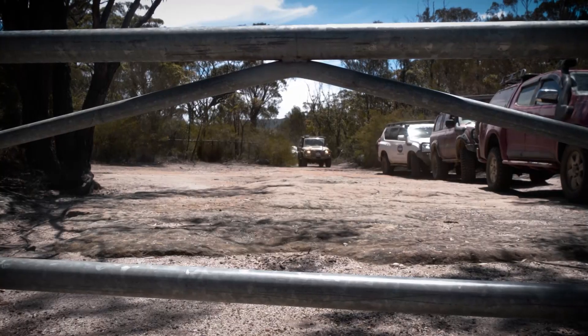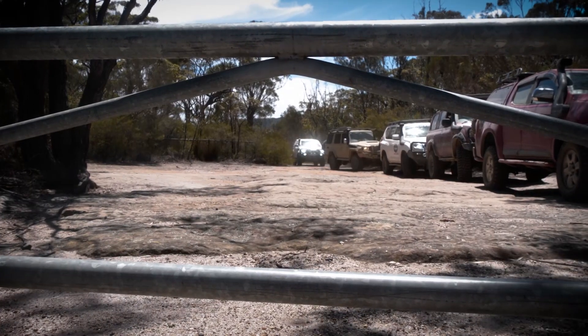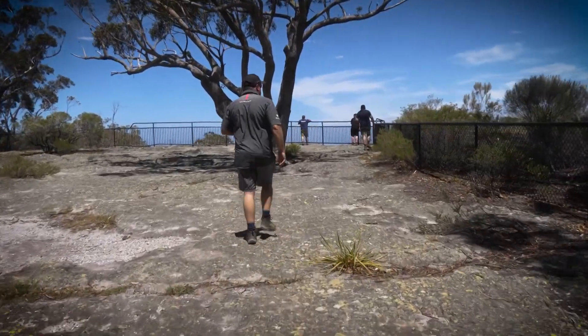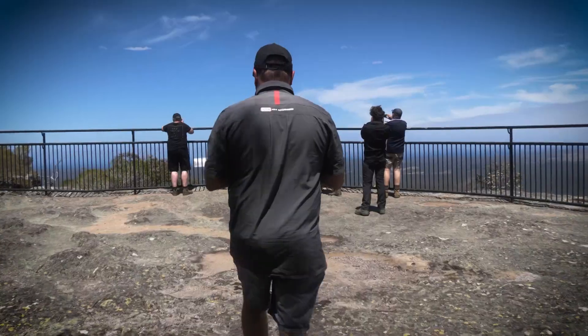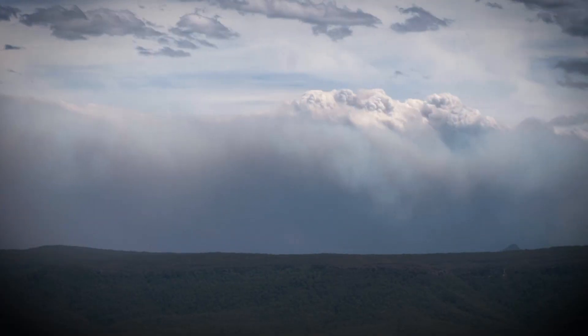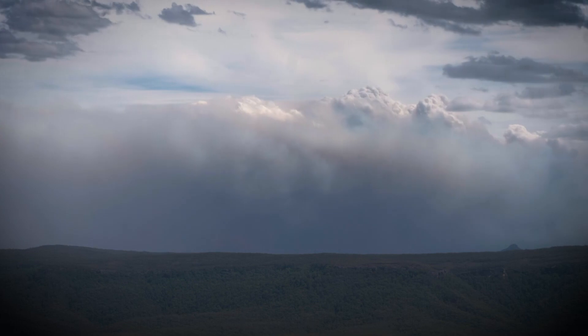Our reward for surviving the dangers and the dust of 12 Mile Road was yet another jaw-dropping vista. As the clear blue sky and smoky black clouds battled it out on the horizon, all we could do was cross our fingers and hope that better conditions were to come.